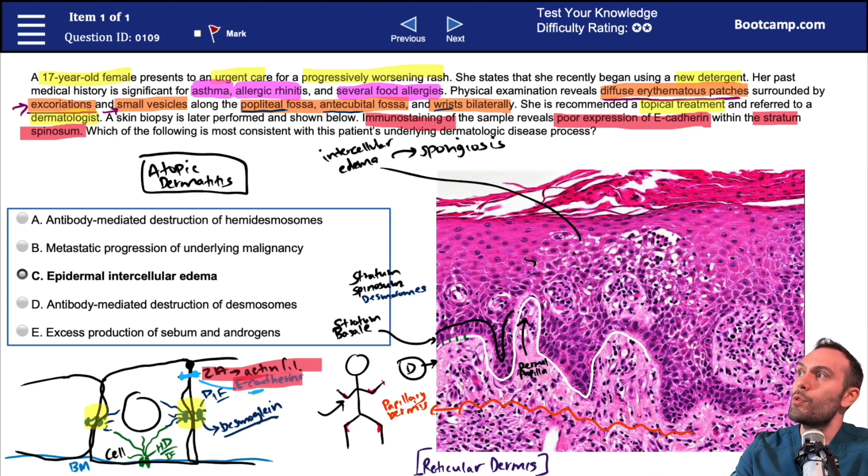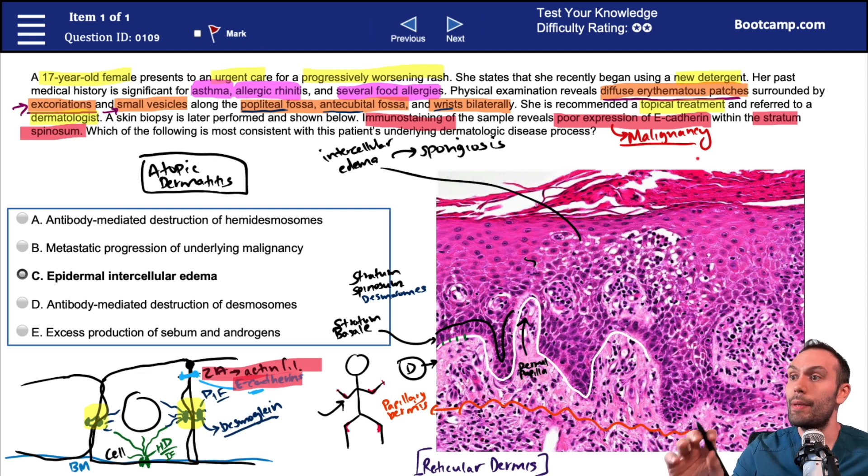Remember, this intercellular edema is referred to as spongiosis. When you see intercellular edema, you see spongiosis — they're basically saying the same thing. It's like this tissue is kind of like a sponge, with a bunch of holes in it because of all that fluid. Those holes tell us that the things that normally hold the cells together — the zonula adherens and maybe even the desmosomes — are probably damaged. When you see a question that says there's poor expression of E-cadherin, many times what they're actually testing you on is malignancy.